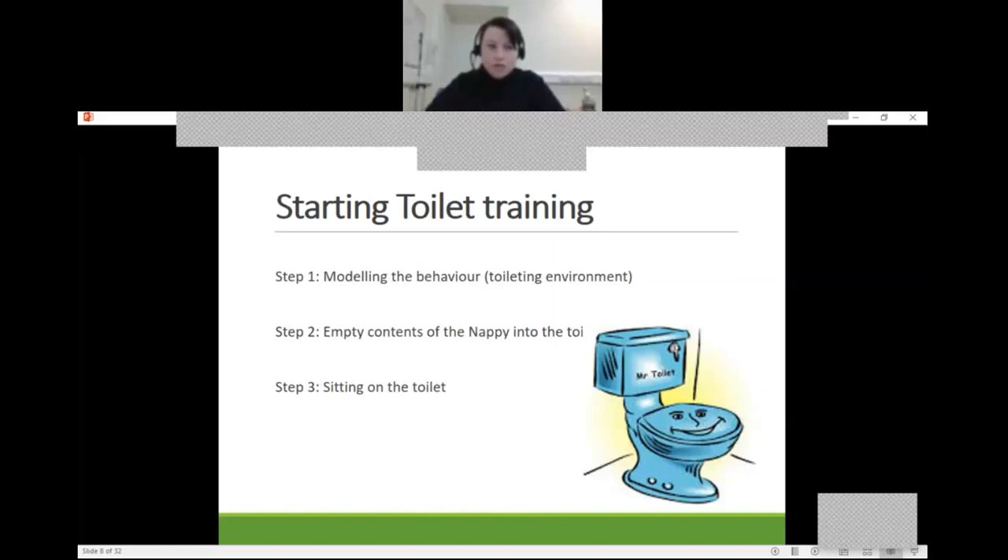It's also a good idea to change your child in the bathroom area, so they become familiar with where the contents of the nappy belong. Empty the contents of the wee or poo into the toilet — because currently they likely see the nappy going in the bin. Even just the action of emptying the contents and flushing it shows the child where things go. The next step then is sitting on the toilet, which we'll discuss in more detail.